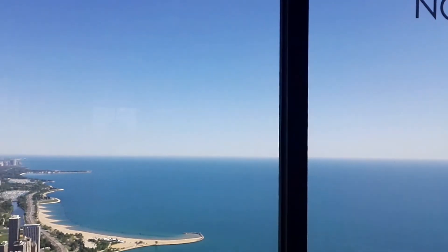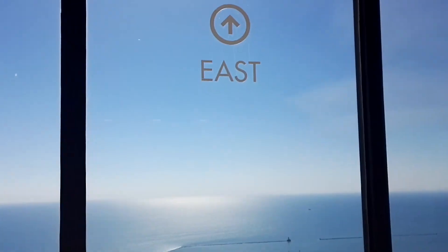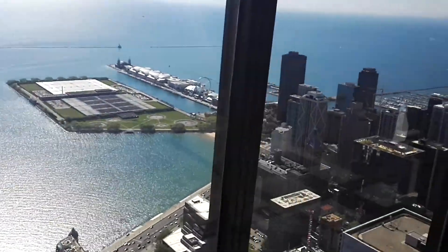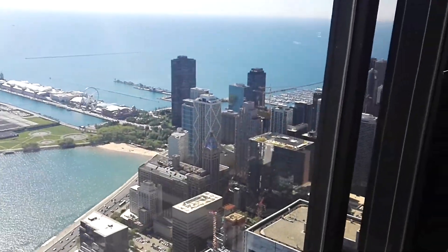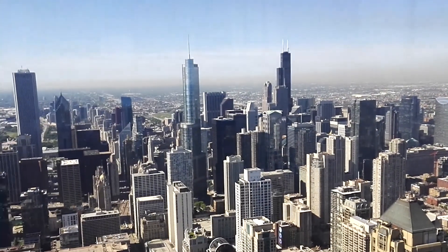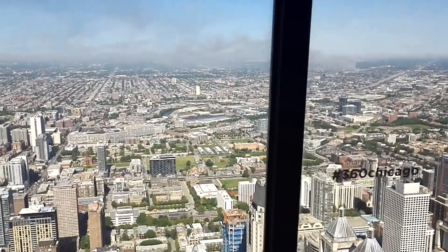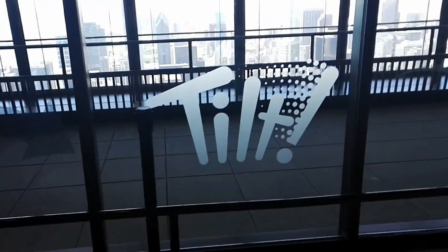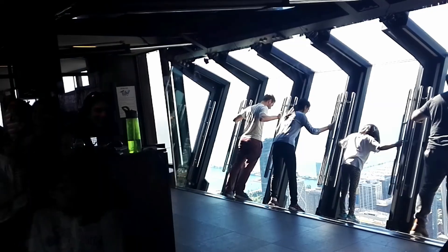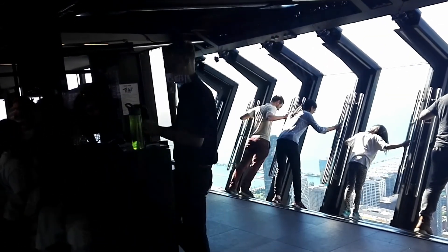Now we're up on the Hancock Building and it has a 360-degree view all around the city. I just purchased a special ticket for an attraction called Tilt, so you can lean into the glass facade of the tower and tilt forward so you can look straight down.